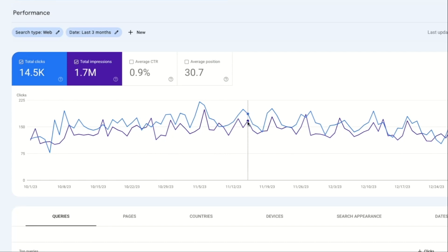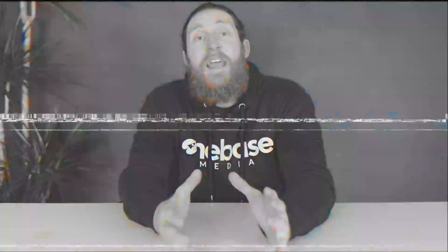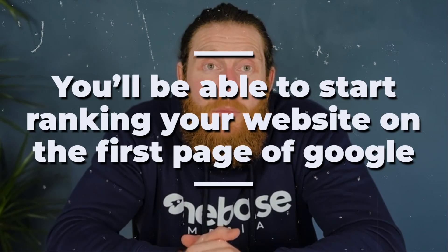They're getting a huge amount of traffic on their website and when we take a look at their map pack, they've generated 176 phone calls in just three months. So today, I will guide you through our exact process step-by-step so that by the end of this video, you'll be able to start ranking your website on the first page of Google and get similar results.